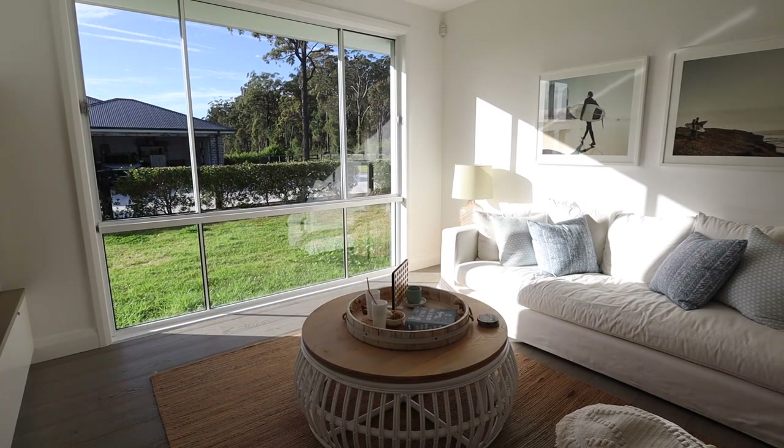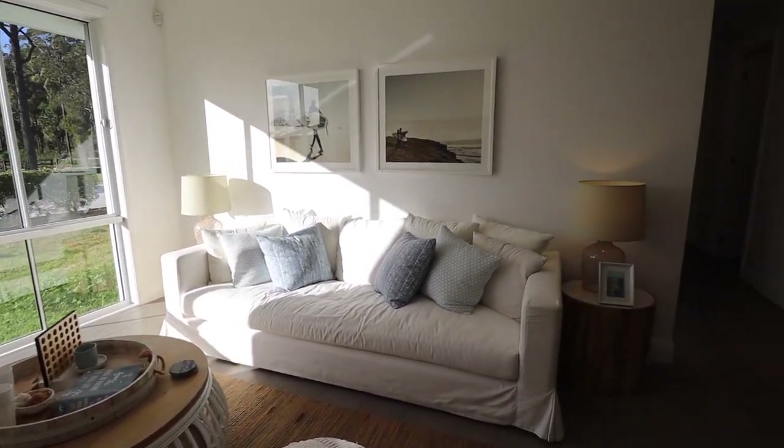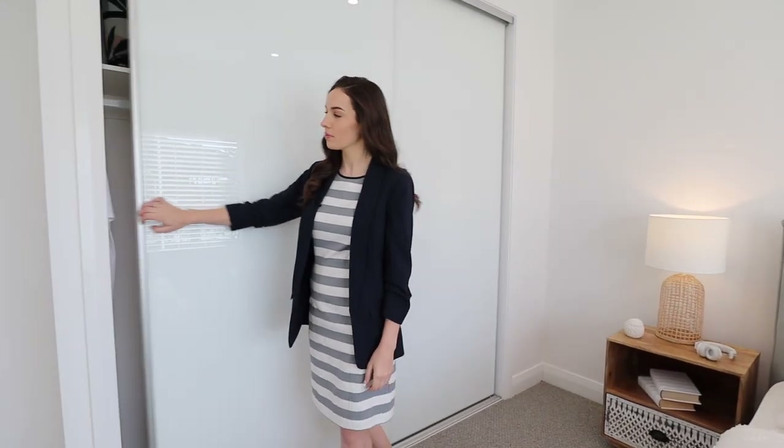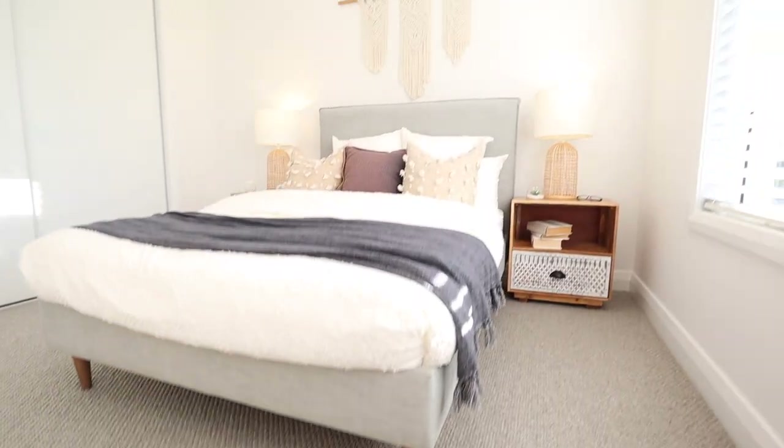Walking back down this hallway we enter into the children's activity room space again. Off this space you've got the third of the children's bedrooms, styled with a queen bed, two bedside tables, and built-in wardrobes. Even this bedroom being the smallest of the three kids' bedrooms is still massive in size, measuring 3.8 by 3.6 meters. The front bedroom itself is 4.2 meters in depth, so every space in this home is even more enlarged than a regular design.